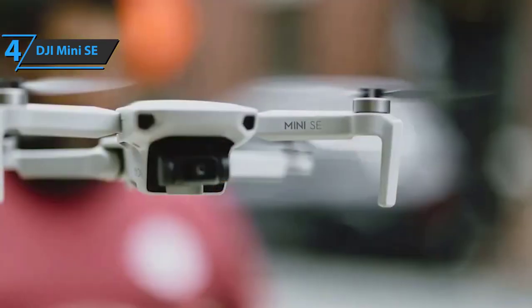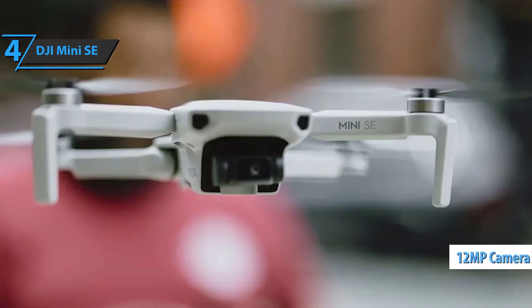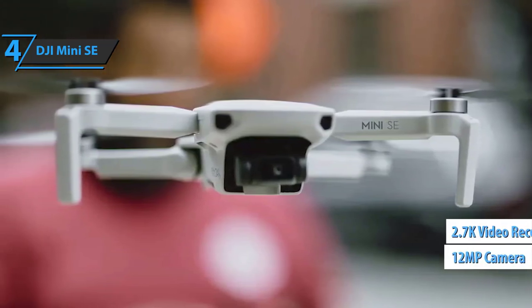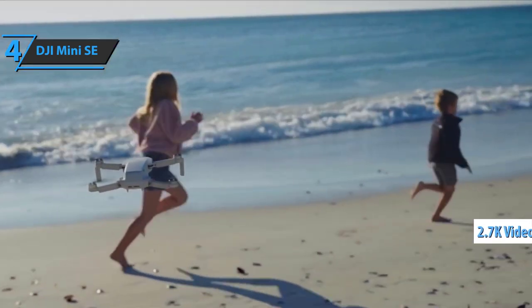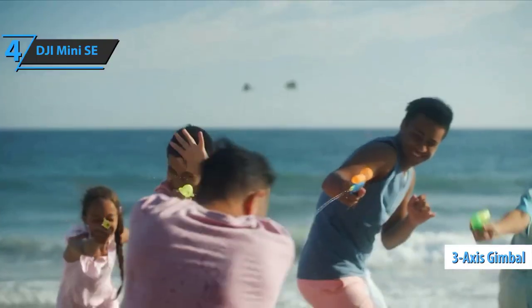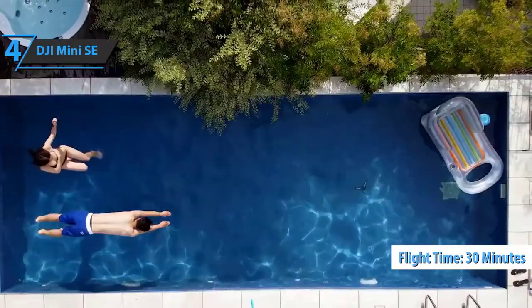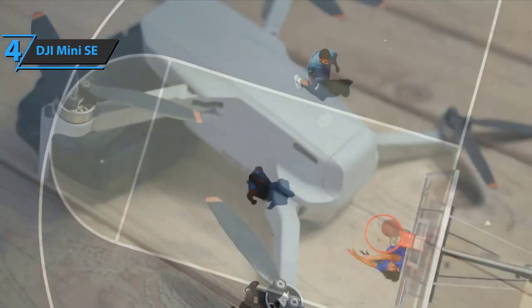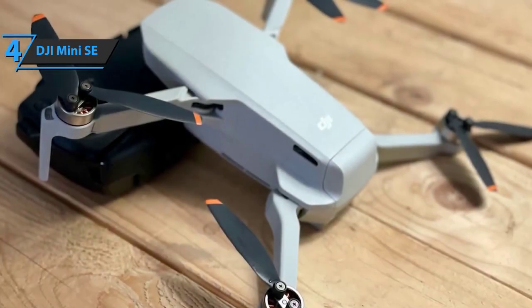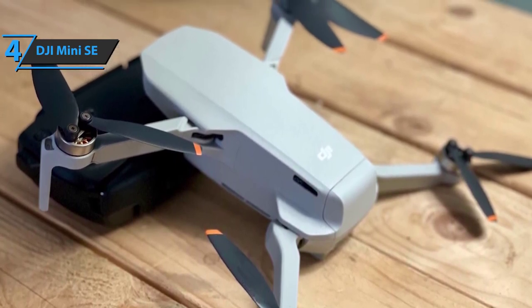The DJI Mini SE is compact and easy to transport, weighing just 249 grams — the company's lightest drone, feeling like carrying a smartphone in your pocket. It captures 12-megapixel aerial photos and 2.7K HD video. A three-axis motorized gimbal ensures crystal-clear, lag-free footage, and you get up to 30 minutes of flight time per charge, allowing stable video capture even along windy coasts or above alpine forests.